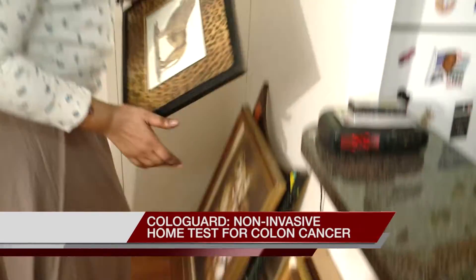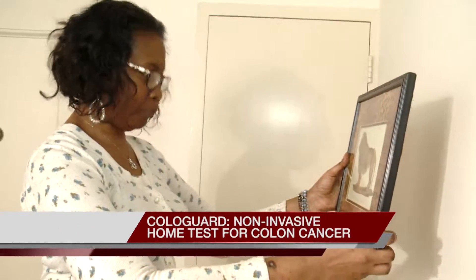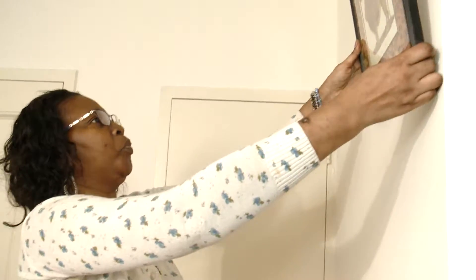If not for a colonoscopy three years ago, Vernice Giles might not be alive to move into her new home. Plain and simple, it's a matter of life and death. You just have to do it.